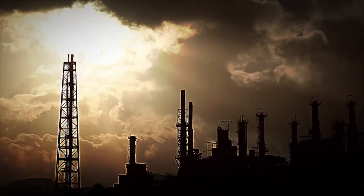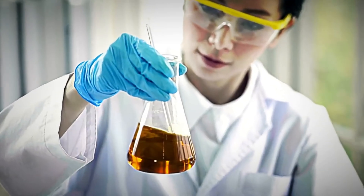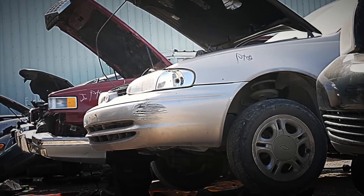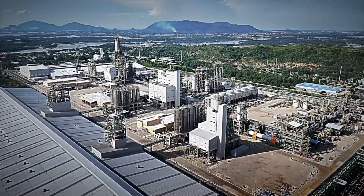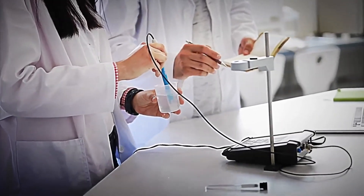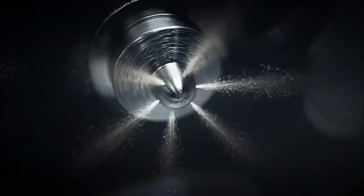Step 6: Quality control. Before diesel can leave the refinery, it faces its final test — a rigorous quality control. This step is crucial because even a minuscule impurity could affect engines, increase emissions, or reduce performance. In specialized laboratories, each batch of diesel undergoes a series of analyses. What is analyzed? Purity, cetane number, density, and chemical stability — every detail is evaluated to ensure the fuel meets international standards.